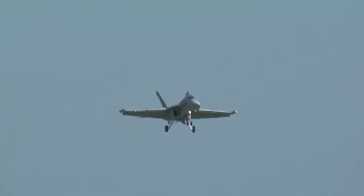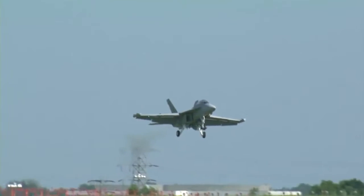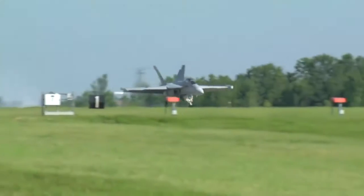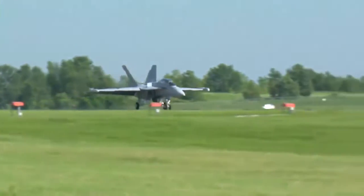Next stop: naval air stations in China Lake, California, then Whidbey Island in Washington for training with the U.S. Navy and to master the electronic warfare mission. We get to leverage the decades of experience that the U.S. Navy has in electronic attack that we just don't have in Australia.